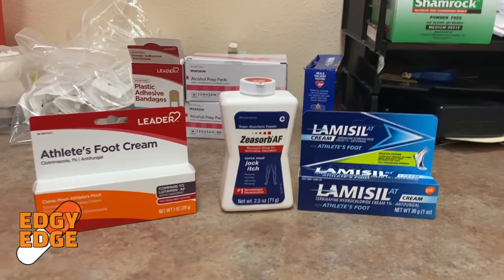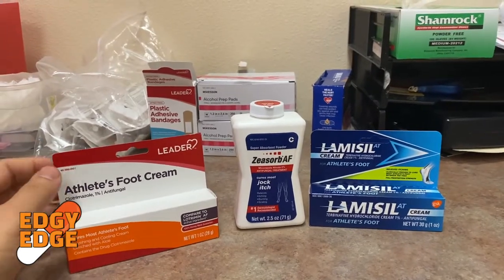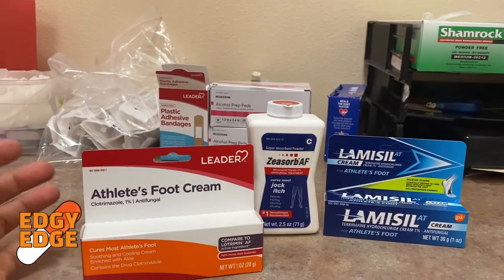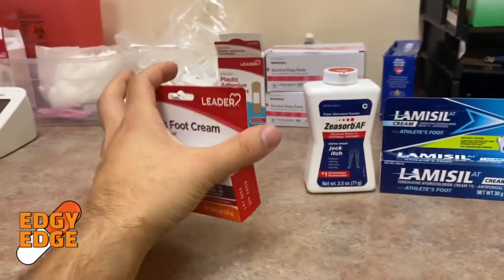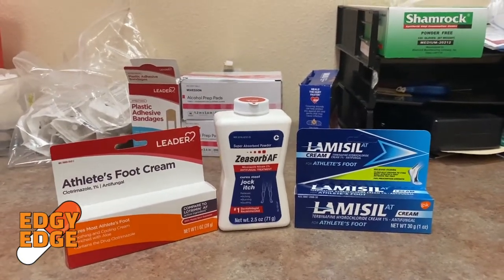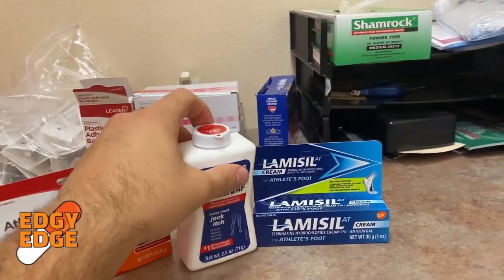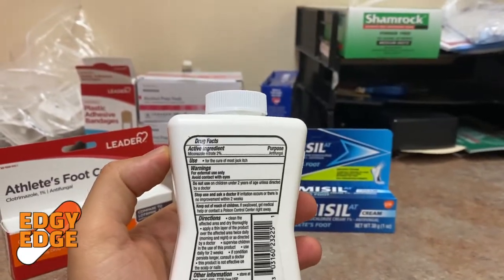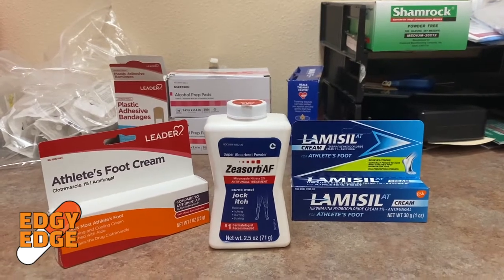I pulled out whatever over-the-counter antifungal medications we have in stock at the pharmacy today. Over here on my left, we have Clotrimazole 1%. This is advertised as athlete's foot cream, but it can also be used for jock itch or most other fungal infections. The active ingredient is Clotrimazole 1%. What you'll notice with these over-the-counter antifungal agents is that they typically come in different formulations. This one comes in a cream, but here we have Miconazole, which comes in a powder formulation. Depending on where the infection is, some people like to use a powder, as a powder keeps the area dry versus a cream which makes it more moist.